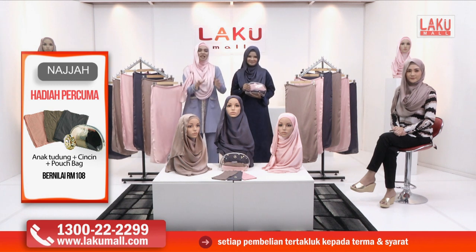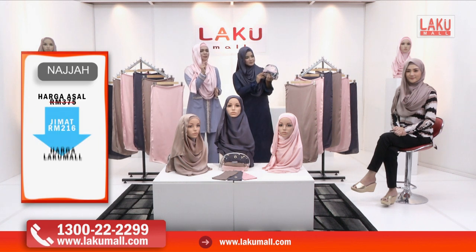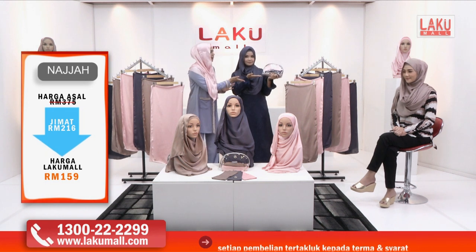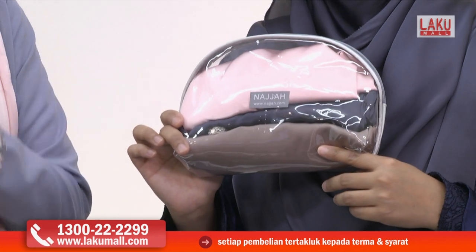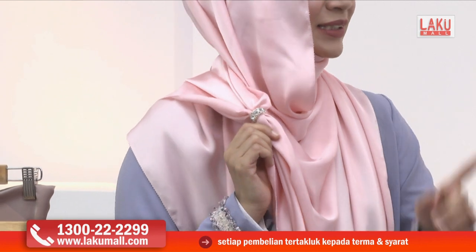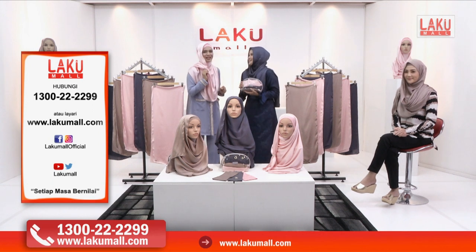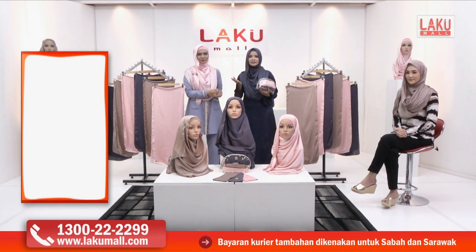Bukan shawl sahaja yang akan diberikan — turut disertakan tiga inner yang berharga RM60, dan beg make up Najah yang berharga RM29, dan cincin tudung Najah bernilai RM19 seperti yang saya tengah pakai sekarang ini. Tapi untuk Lakumall hari ini, hanya untuk anda semua, semua sekali bernilai hanya RM159 sahaja. Harga di luar RM375 — memang berbaloi sangat.